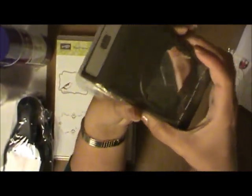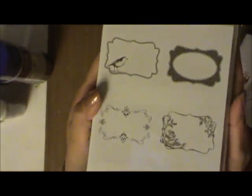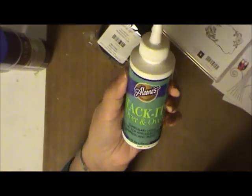I got this hole puncher that I've been wanting to get for a while - I finally got it. I got the hard punch and I fell in love with these frames for my stuff. They work really well with this punch, so that was one of the main reasons I got it. I can't wait to play with that.